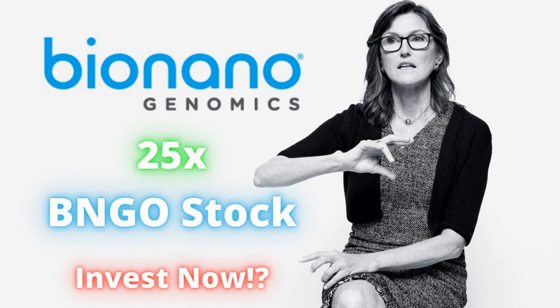Bionano Genomics provides analysis software solutions. It offers Saphyr, a sample-to-answer structural variation analysis tool using optical genome mapping for the analysis and understanding of genetic variation and function. They also have the Saphyr instrument, a single-molecule imager, the Saphyr chip, nanochannel arrays for DNA linearization, and Bionano prep kits and DNA labeling kits.